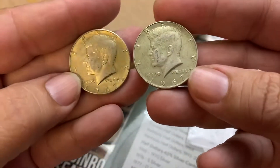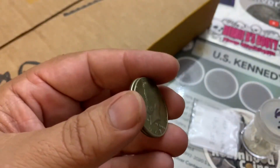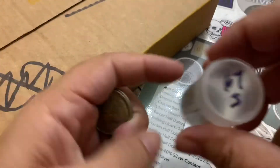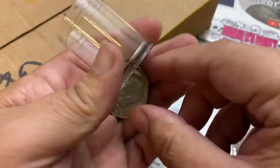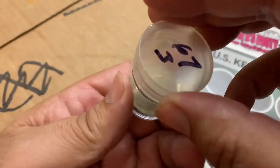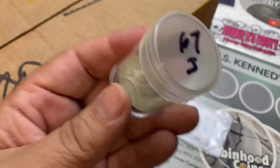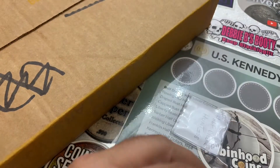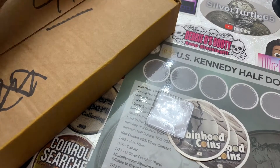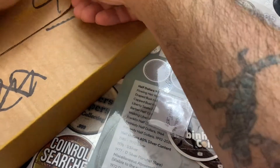I'm going to add these to my 40% collection. I'm on my third roll of 1967s — I only had one, and we're going to add these two. I've already filled up two rolls, so that's awesome. The only 40% silver I have in my stack is the stuff I get for free. I've never purchased 40% — I've purchased 90% in the past, but never 40.